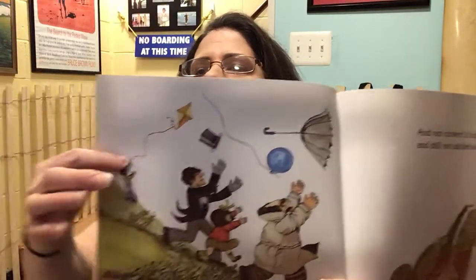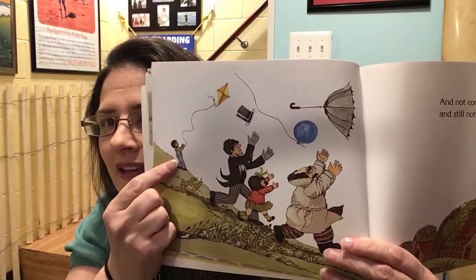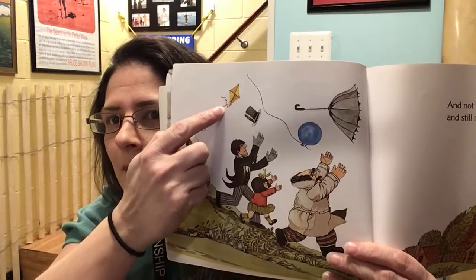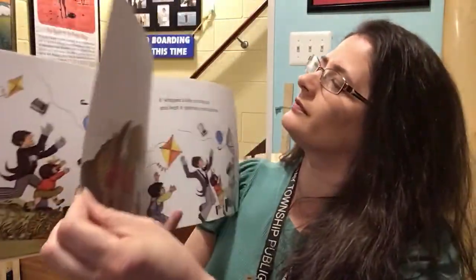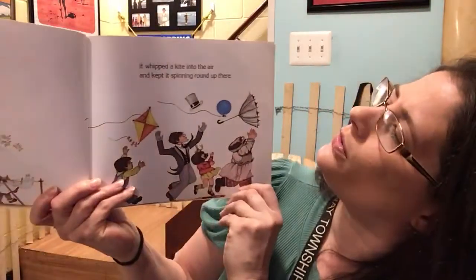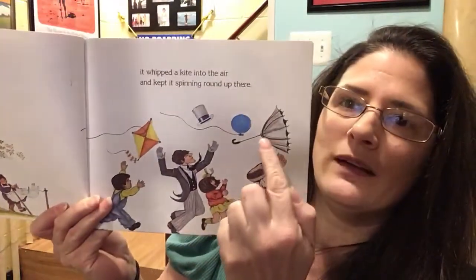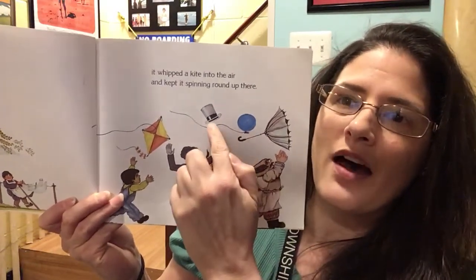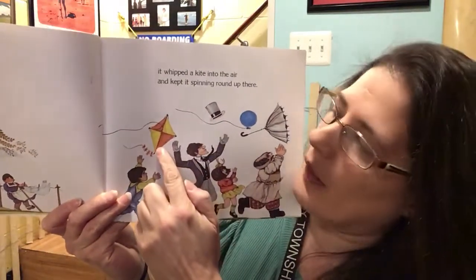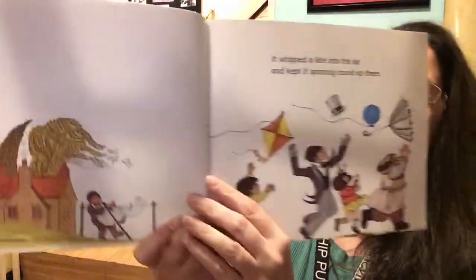Over here we have our little sneak peek — it's a boy and he has a kite. What do you think is going to happen to that kite? It whipped the kite into the air and kept it spinning round up there. So now it has — say it with me — the umbrella, the balloon, the hat, and now the kite. They're all chasing their things.